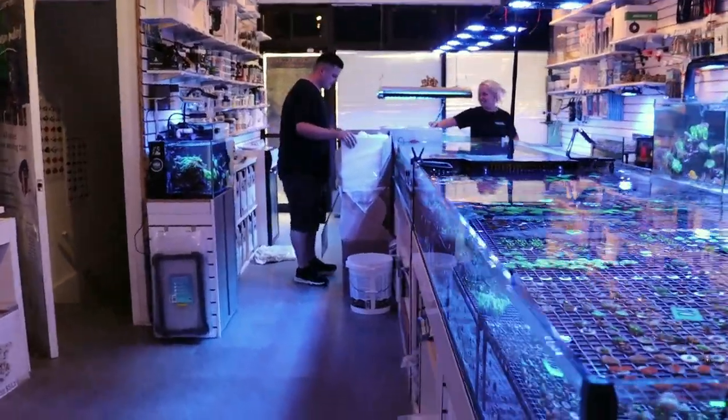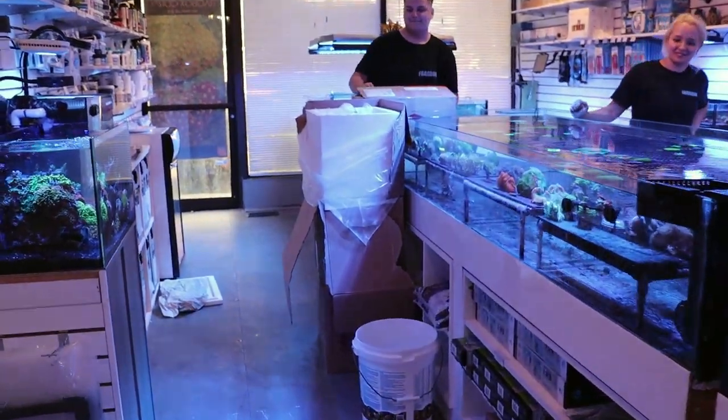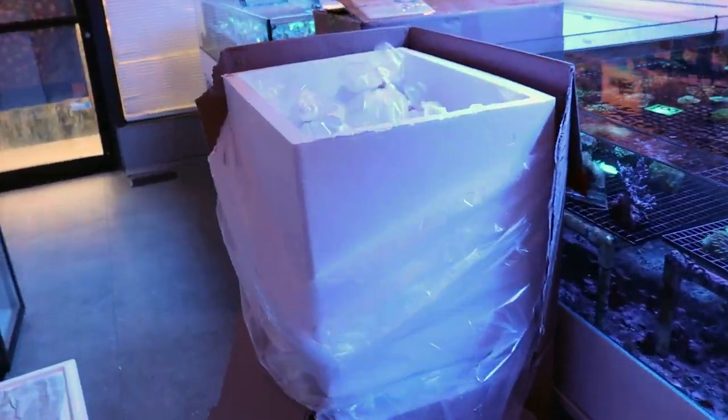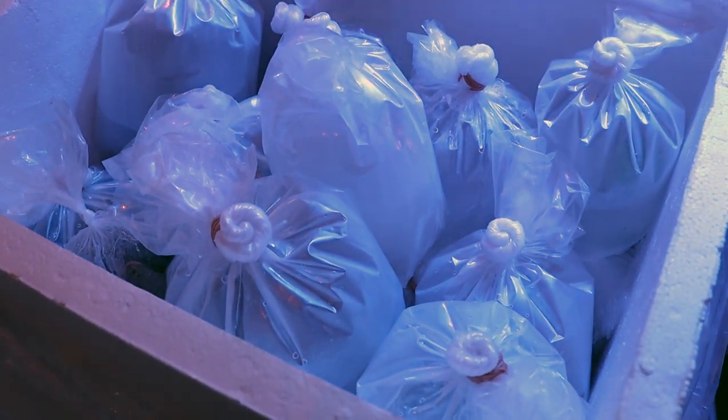What's going on my reefing fam, Archie of FragboxTV. I'm really excited to do today's video. We just got in a new shipment of corals from Indonesia, and I'm going to walk you through and show you what it looks like to unpack a shipment and talk to you about it a little bit.